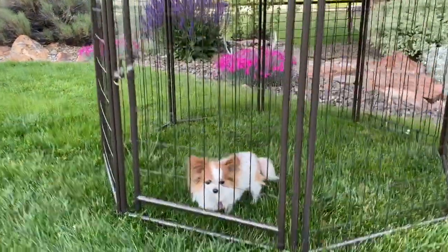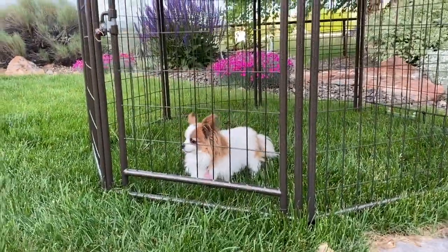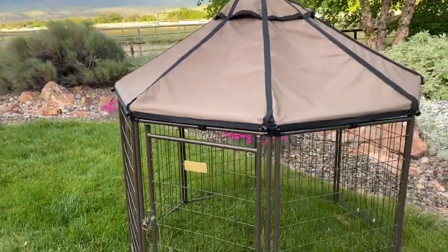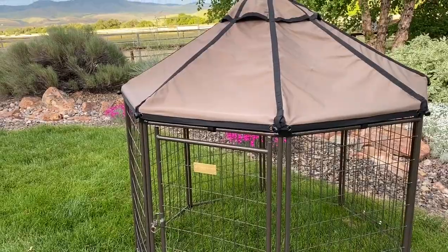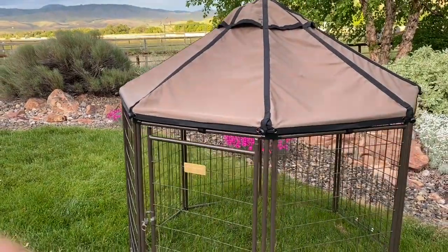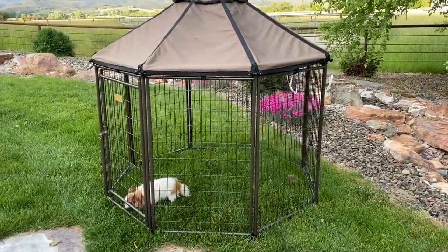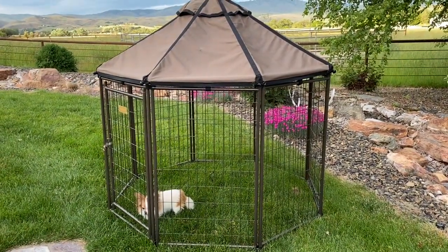Hey guys, this is Carrie Lynn here for SheSaved.com, and I'm with our pup Pipsqueak. I want to share with you one of my favorite new finds — this is the Pet Gazebo by Advantek. We love this for so many reasons. As you might know, my husband is a veterinarian and we live out here in the country.